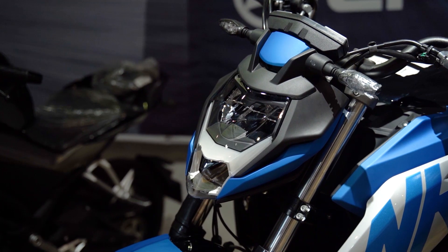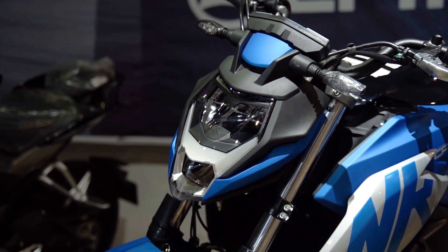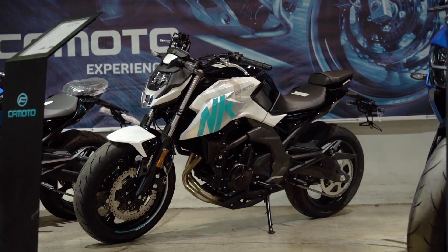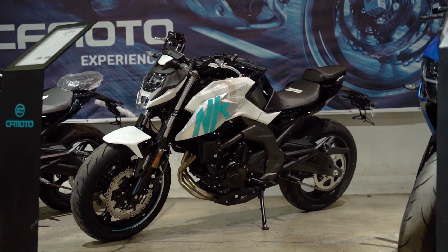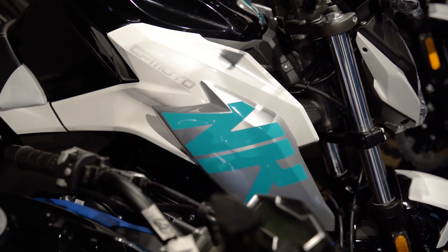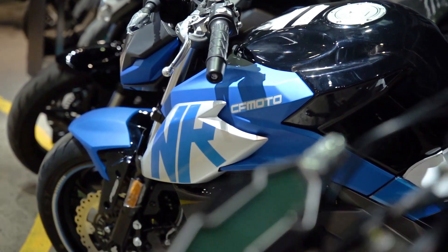Basically a lot of the NK is still the same except for a few things. You get a new headlight assembly which is now LED, instead of the halogen reflector that the old model had. You also get new decals along the fairings with two new color options: Nebula White and Athens Blue.